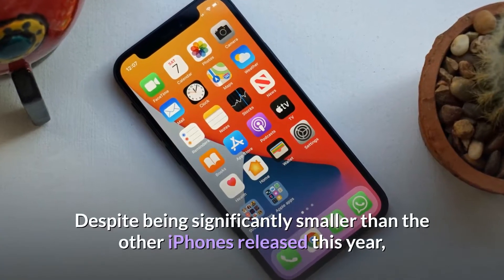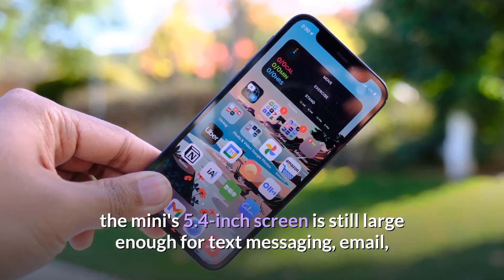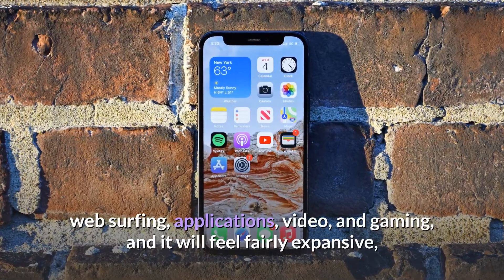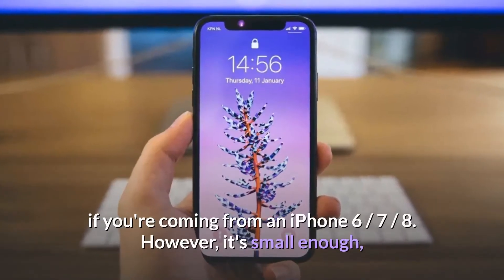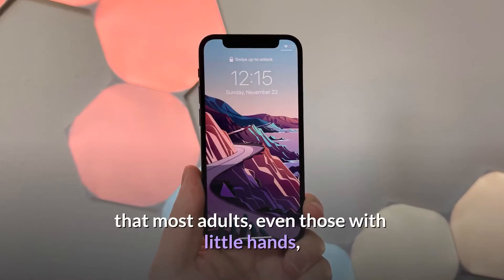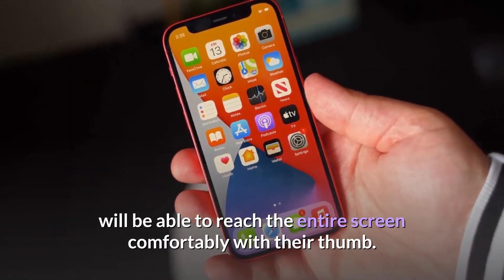Despite being significantly smaller than the other iPhones released this year, the mini's 5.4-inch screen is still large enough for text messaging, email, web surfing, applications, video, and gaming, and it will feel fairly expansive if you're coming from an iPhone 6, 7, or 8. However, it's small enough that most adults, even those with little hands, will be able to reach the entire screen comfortably with their thumb.